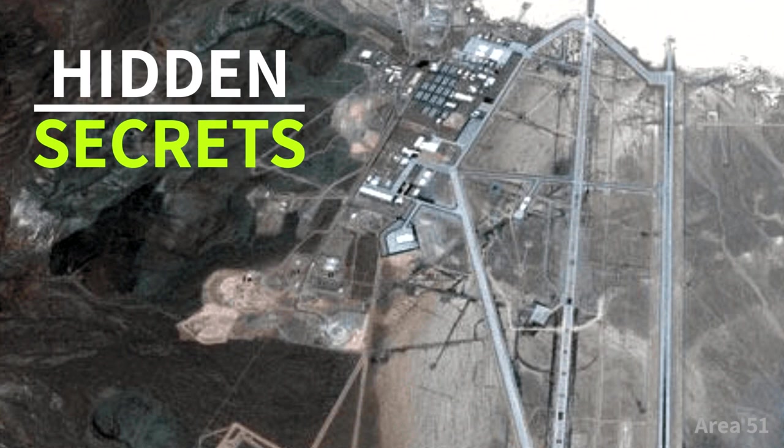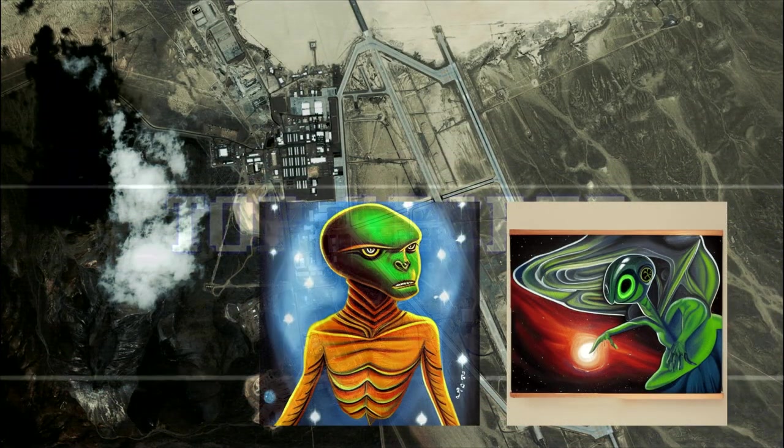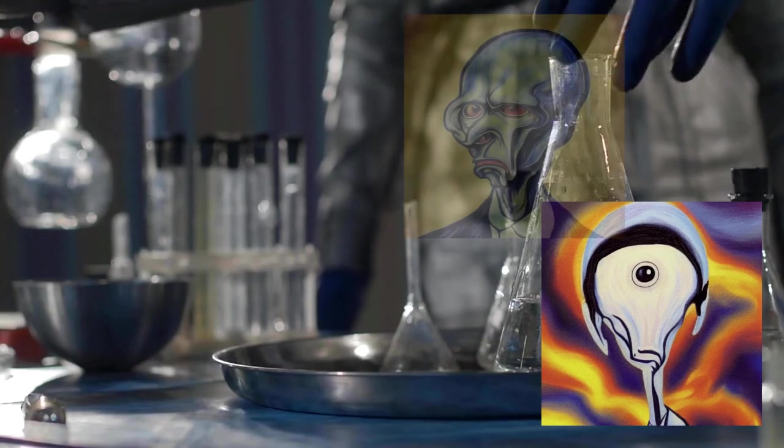If you look in the lower right corner, you'll see a small, unassuming area that's been labeled Area 51. This is one of America's most closely guarded secrets — a top-secret military base that's home to some of the country's most highly classified projects.